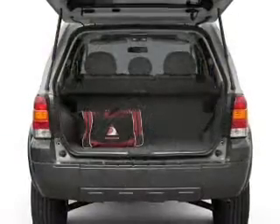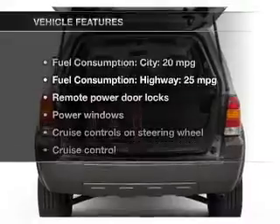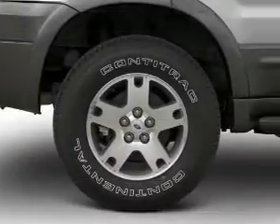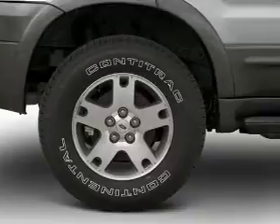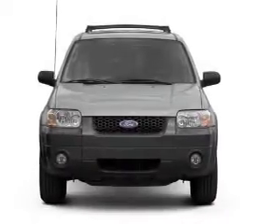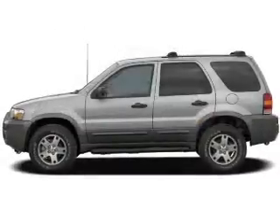Anti-lock brakes help you bring your vehicle to a safe stop. Plus enjoy these notable features that are included in this vehicle: power door locks, power windows, cruise control, an AM-FM stereo with multi-disc CD player, power mirrors, power steering, and an adjustable tilt steering wheel.